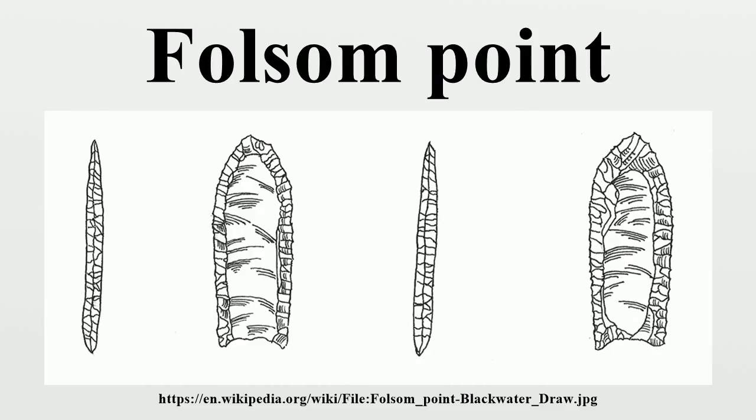Folsom points are found widely across North America and are dated to the period between 9500 BCE and 8000 BCE. The discovery of these artifacts in the early 20th century raised questions about when the first humans arrived in North America. The prevailing idea of a time-depth of about 3,000 years was clearly mistaken.